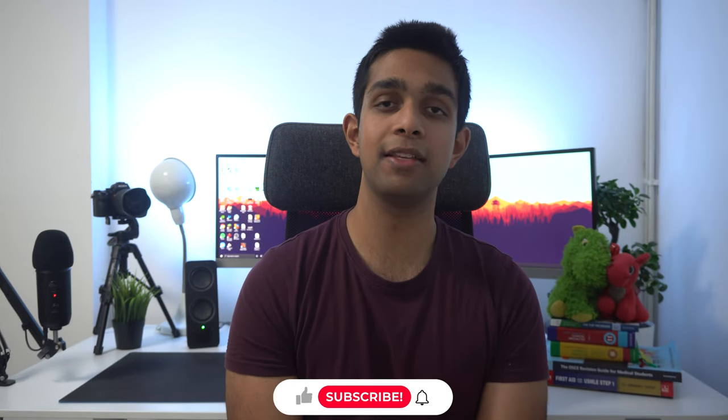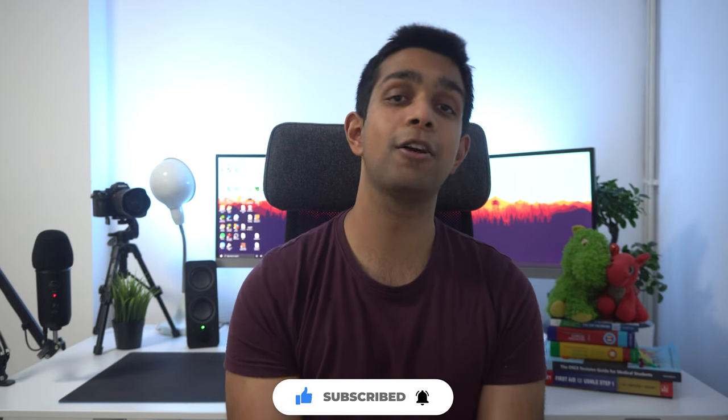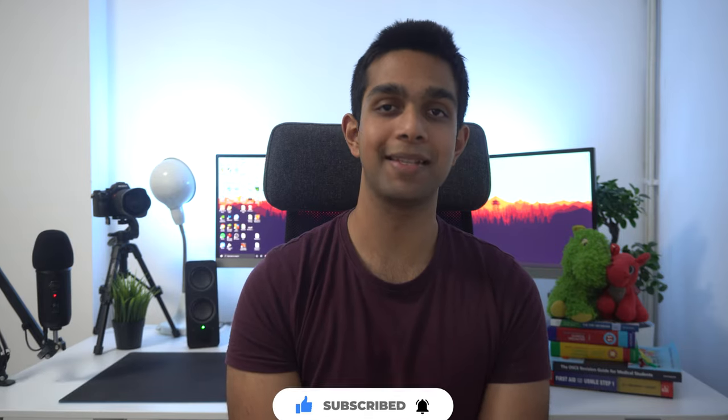That brings me to the end of my video. If you want to get any of the books I've mentioned, I'll leave a link in the description. If you have any questions feel free to comment down below. Thank you so much for watching and I'll see you next time.